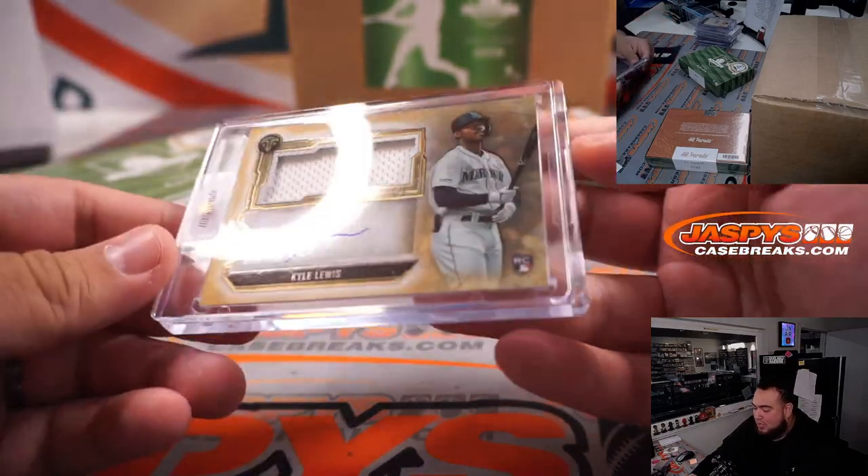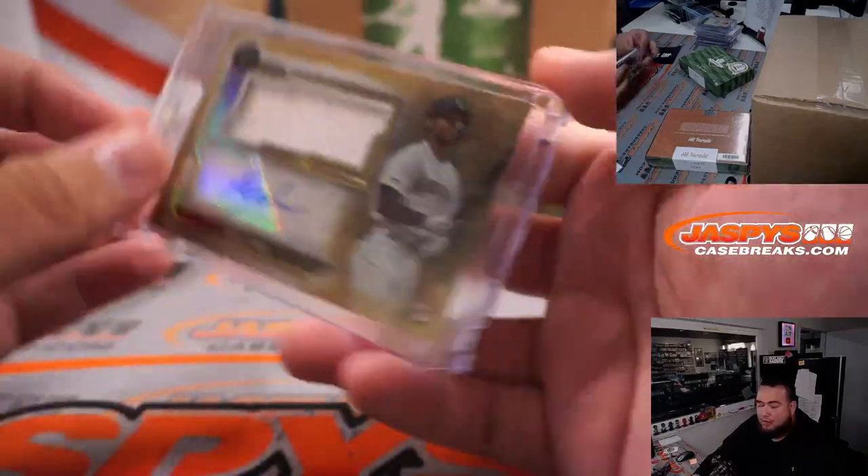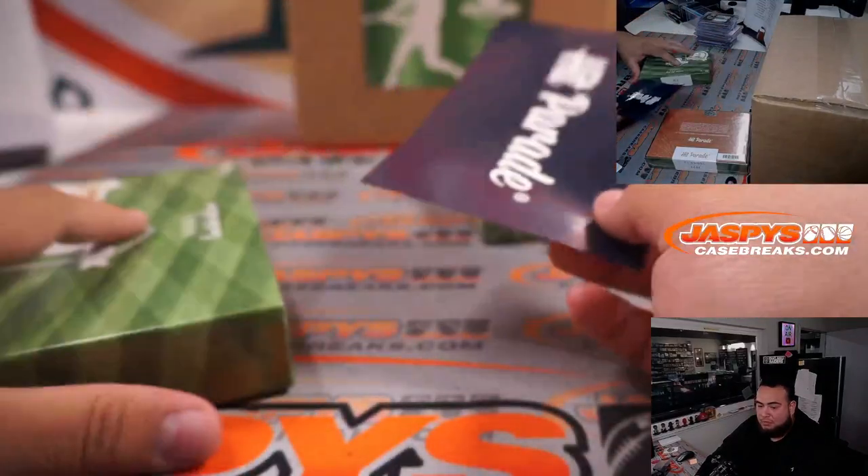Kyle Lewis, rookie patch autograph to 25, Triple Threads for the Mariners — that's going to Stephen Kendrick.